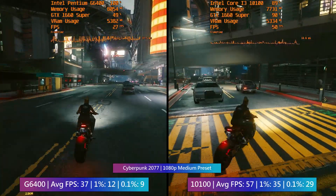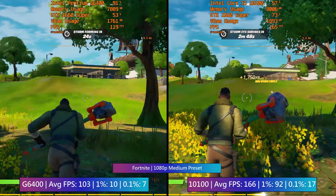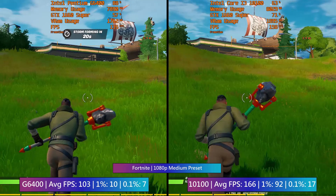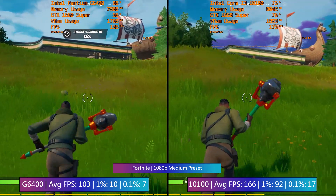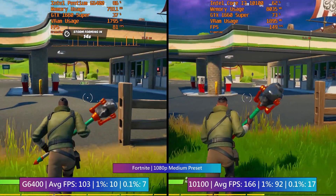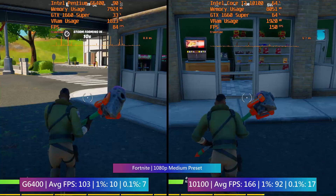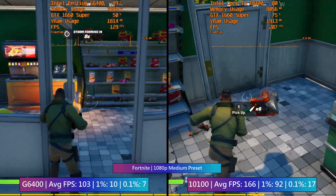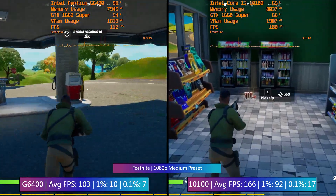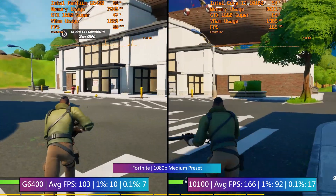Frame drops that don't occur as often with the i3 10100. So far, paying double for the i3 does get you almost double the performance. Moving on to Fortnite — both averages are very good, and the real noticeable difference is again with the 1% lows, which reflect some serious stutters on the Pentium. I did notice a few frame drops here and there, but it wasn't a bad experience by any means — most drops took place during the initial jump out of the Battle Bus.